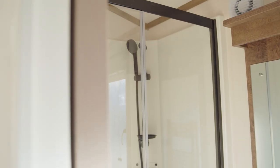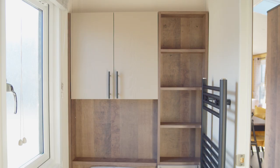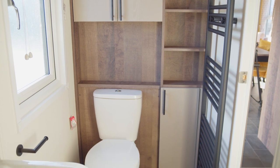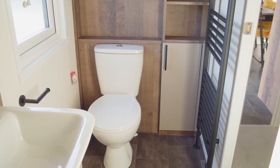Coming down the hallway, first on the right is the master bathroom. This is a great size shower, with a good size basin sink and storage underneath. We've got storage in behind the toilets as well. The features from the kitchen with the black taps run through in here, with a black towel rack radiator as well.